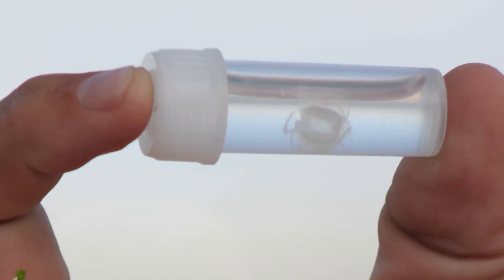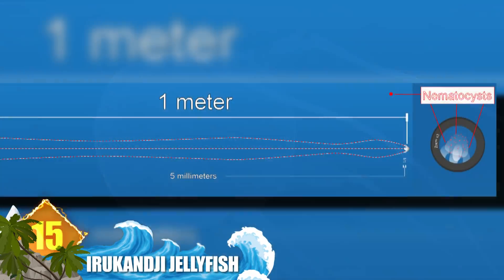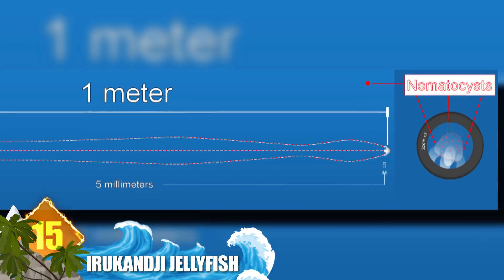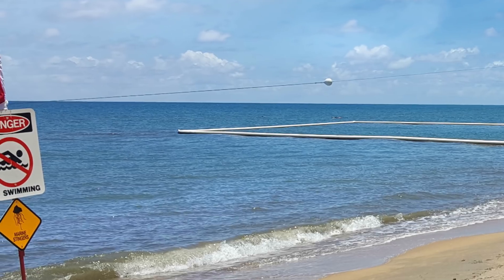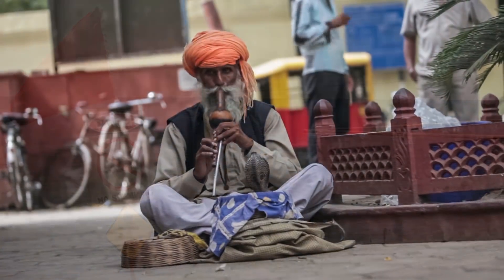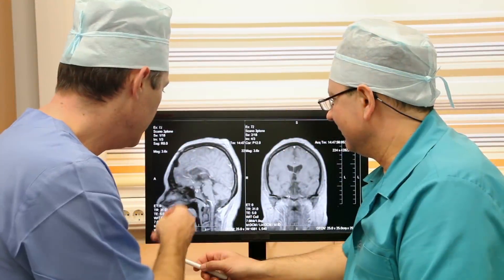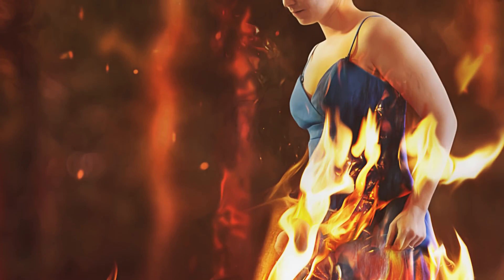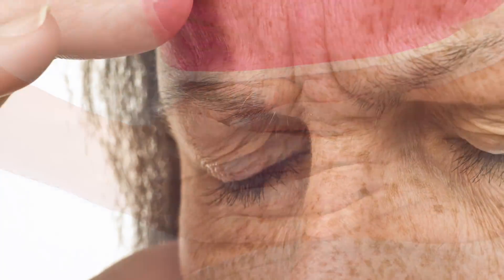Number 15: Irukandji Jellyfish. These creatures are a species of box jelly. Measuring a cubic centimeter, they are both the most minuscule and among the most venomous jellies found in the world. They're located in waters of northern Australia, and they can fire a sting from their tentacles to inject venom that is said to be about 100 times as powerful as that of a cobra. That sting can be severe enough to cause fatal brain hemorrhage. Other effects can include burning sensations on the skin, excruciating pain in the kidneys, and even psychological trauma.